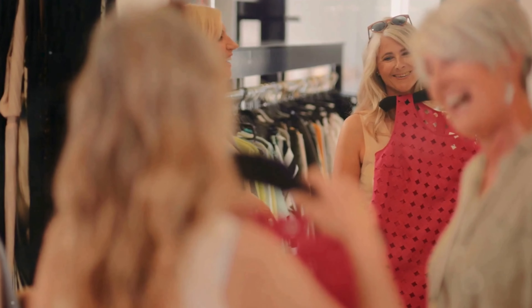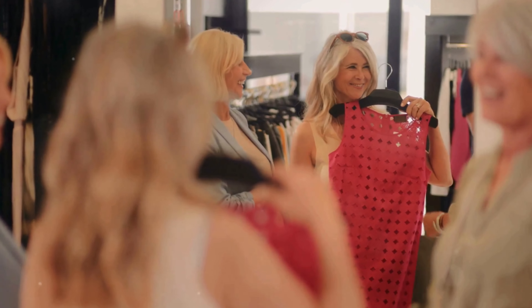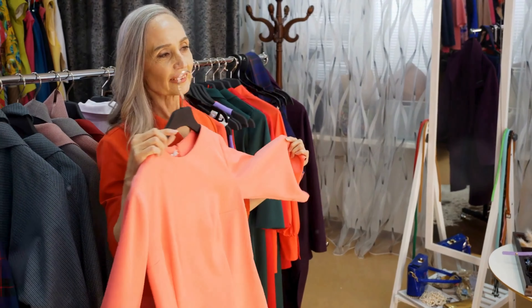In today's video, we'll explore clever tricks for mature women to embrace those tricky colors without adding years to your look. Let's dive in.